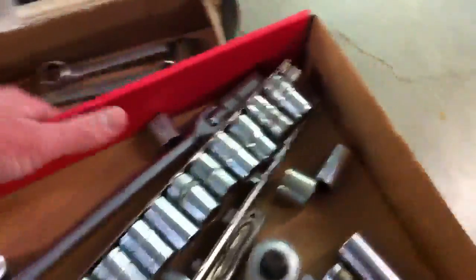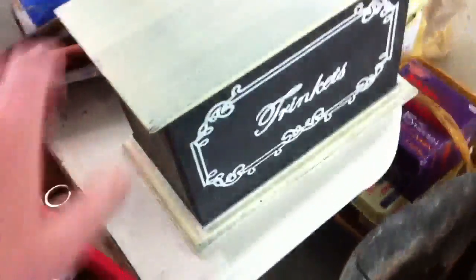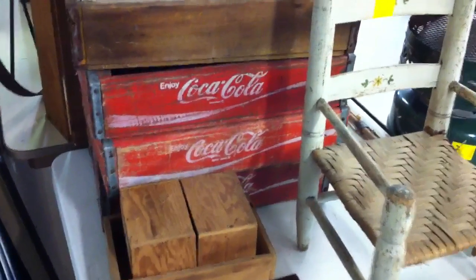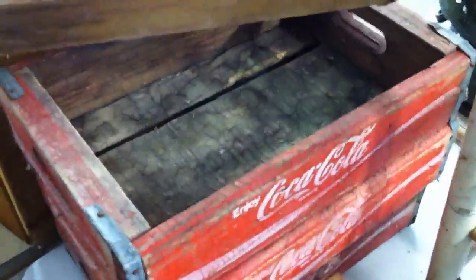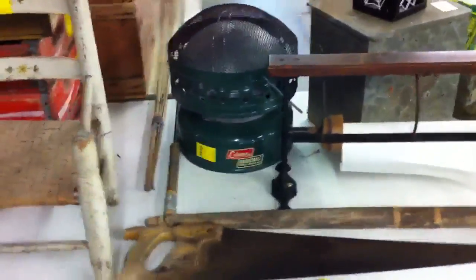Just some miscellaneous toolboxes, more sockets. Down below we do have some Craftsman wrenches. Nice little wooden boxes, trinkets. Got some old advertising boxes, a little wooden hatchet, and three Coke boxes just like that.